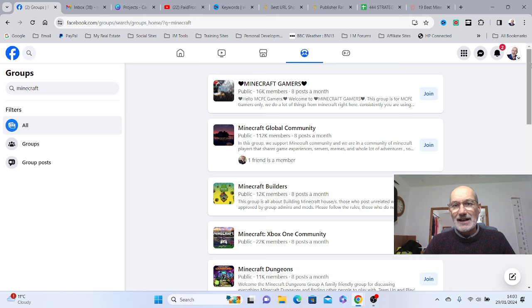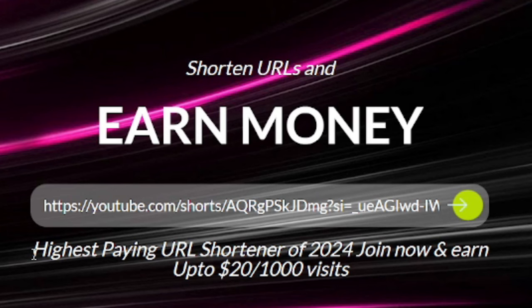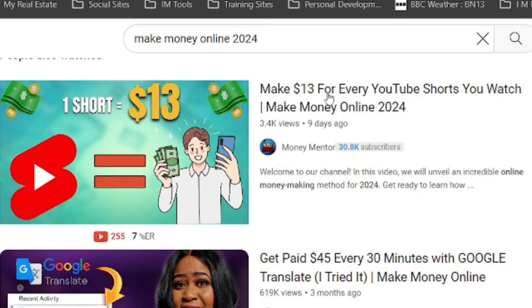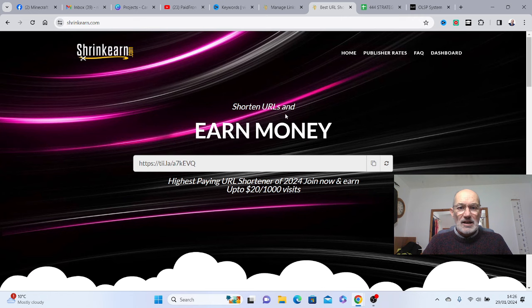Now a couple of things they didn't tell you in the actual video. ShrinkEarn says it's the highest paying URL shortener of 2024, but it says you can earn up to $20 per one thousand visits. In other words, you've got to get one thousand clicks to earn the $20. So when the video says you can earn $13 for every YouTube Short you watch, that's a bit misleading — you don't actually watch them yourself, you copy the URL and get other people to watch them.